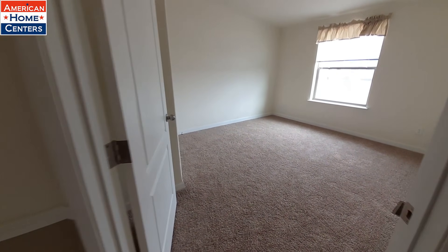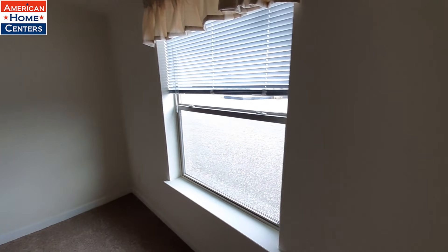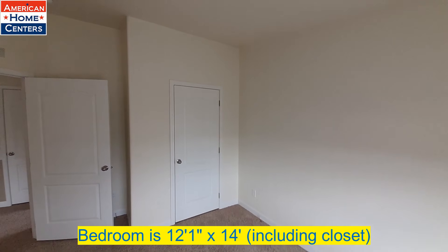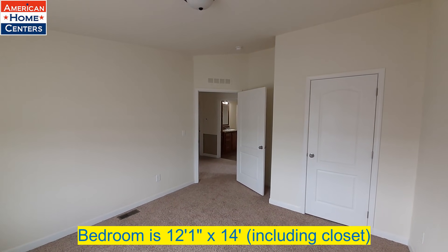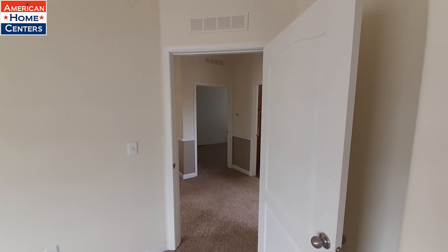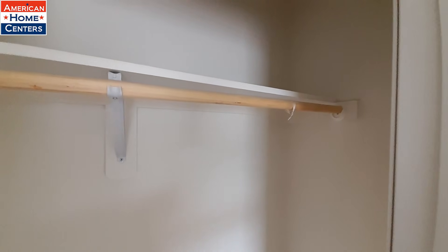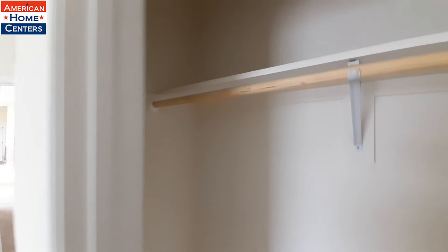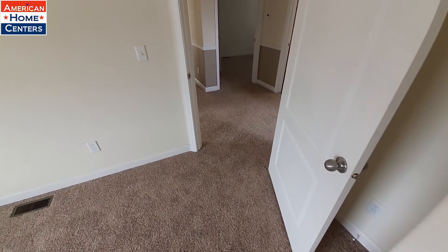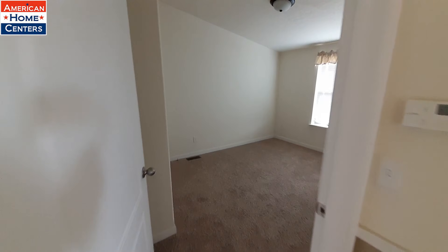Over here is bedroom number two. This being a four bedroom is kind of nice to see, because overall this is not one of your larger homes. It's still a sizeable home, but at only 2,000 square feet it's on the smaller side for a four-bedroom. Usually once you get a four-bedroom in a manufactured or modular home like this one, you end up having to go 2,300 square feet or better.